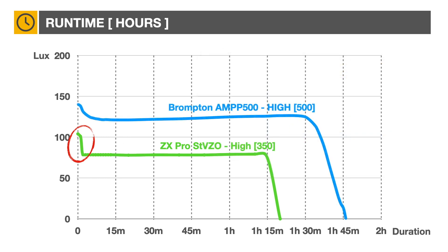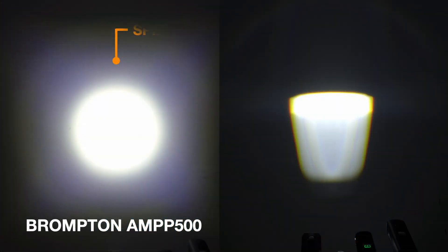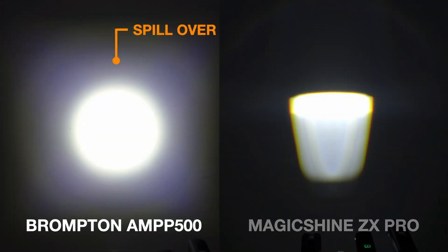For comparison, here's the battery duration for the Brompton Amp 500. Note the difference in beam pattern between both lights, particularly the beam cutoff. The Brompton light would not be legal in Germany.